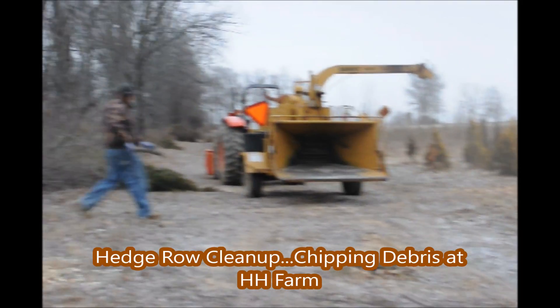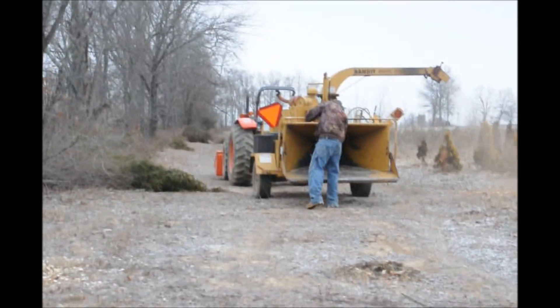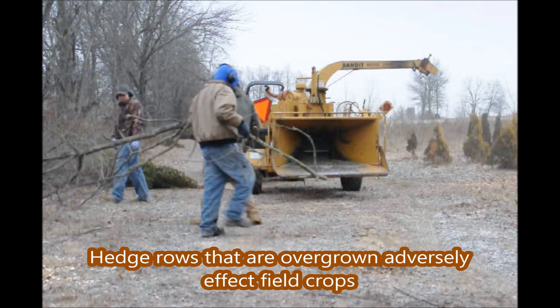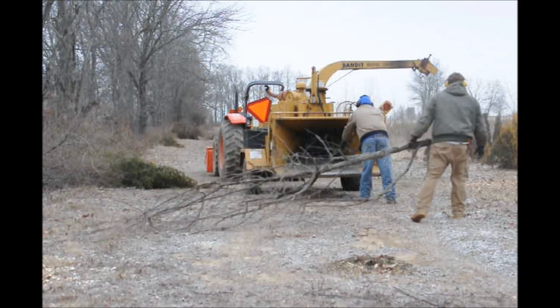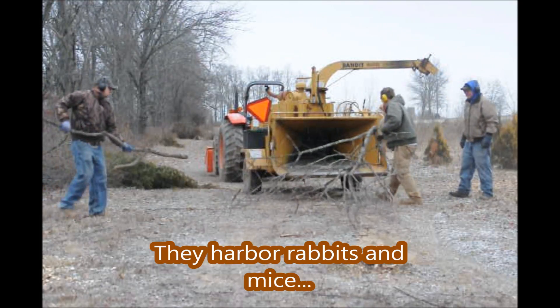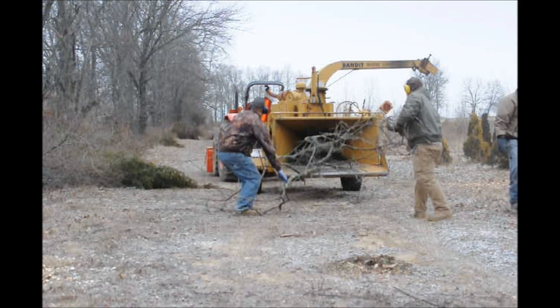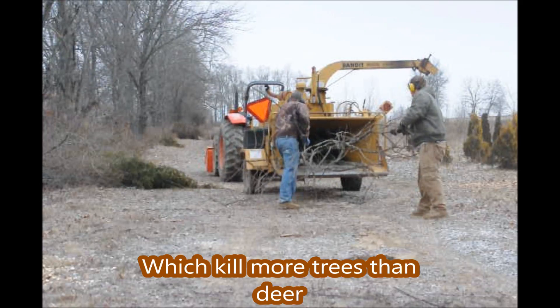At Highland Hill Farm we like to keep our hedgerows neat and tidy, because over time hedgerows can grow out into the field and adversely affect the quality of the growing operation we have. Hedgerows often harbor rats, mice, and rabbits which can damage trees — mice and rabbits kill more trees than deer.